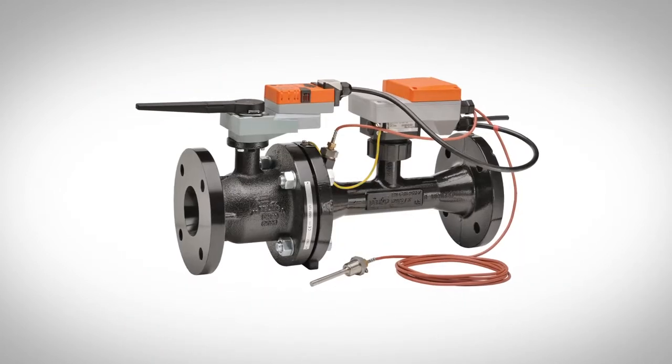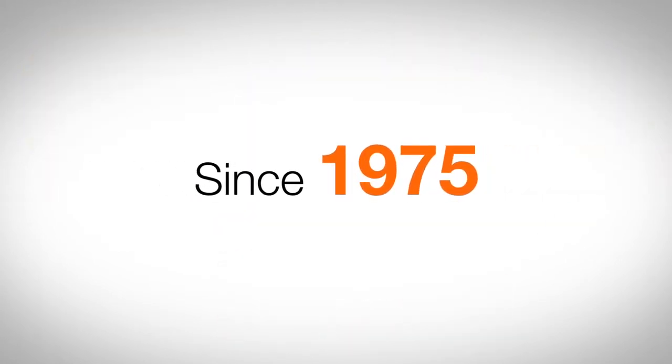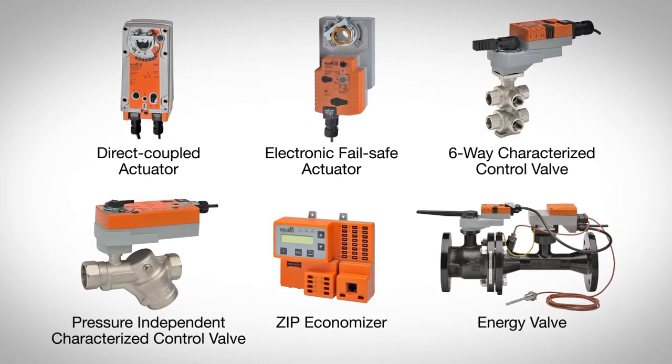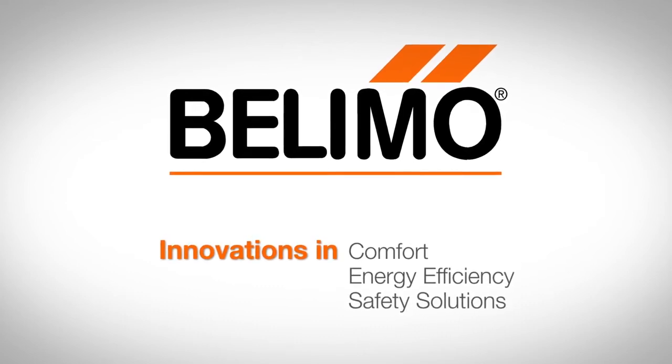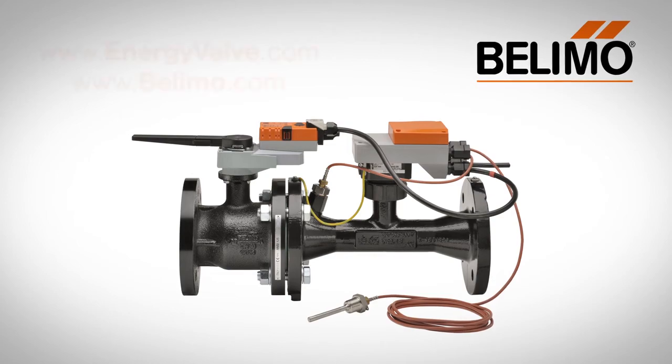The Belimo Energy Valve — one solution, so many benefits. Since its inception in 1975, Belimo has innovated the major developments in HVAC valve and actuator technology and become a worldwide leader in HVAC. To learn more about the Belimo Energy Valve and our other products, please visit us online.